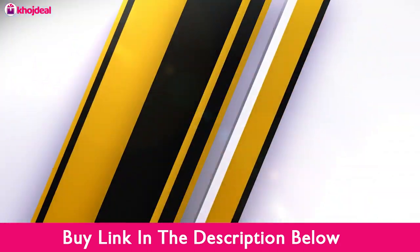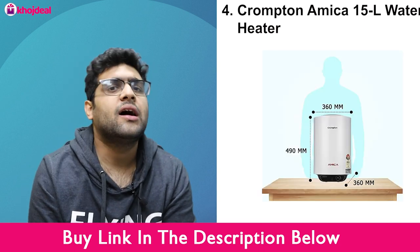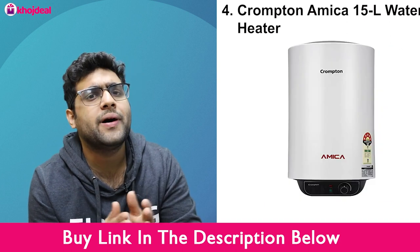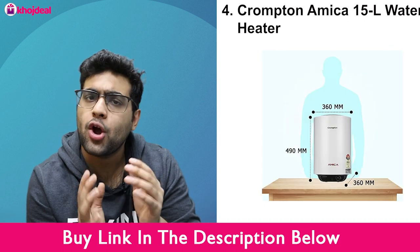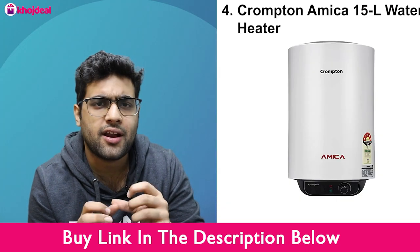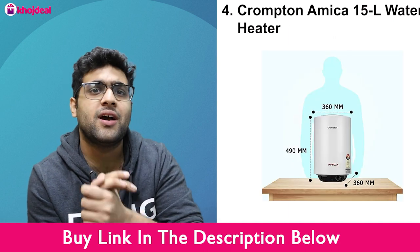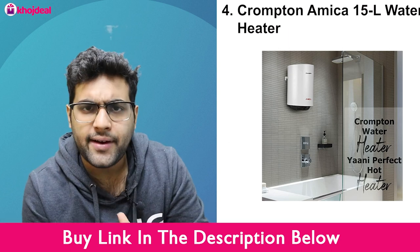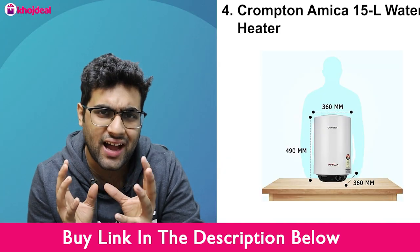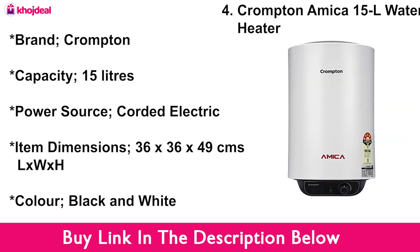Next, let's talk about the Crompton Amica 15-litre geyser. The Amica is again a very good geyser. It can heat about 8 litres of water instantly and has a 15-litre holding capacity. It features a magnesium anode, which is very effective at keeping the water fresh and hygienic, especially for hard water areas. It comes with 2 years of warranty on the product and 5 years on the tank. It is 2000W and very energy efficient.